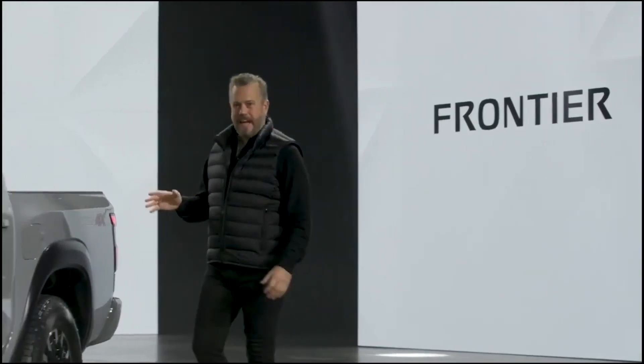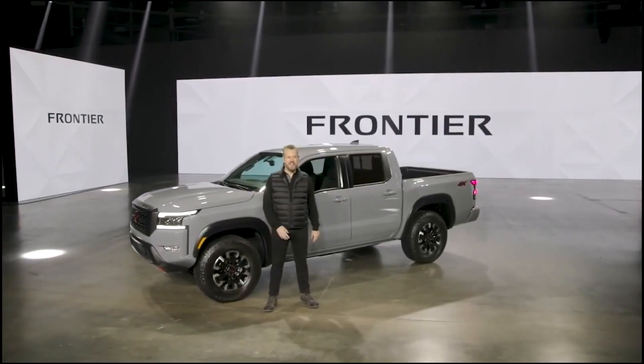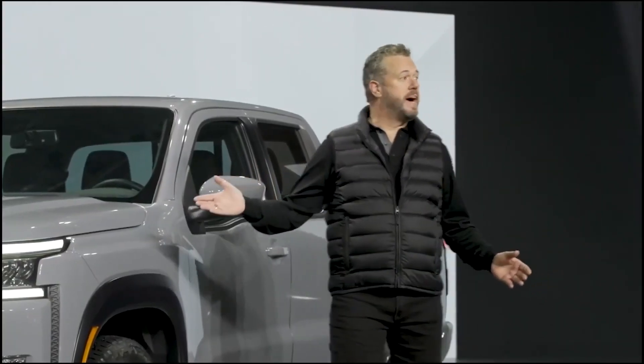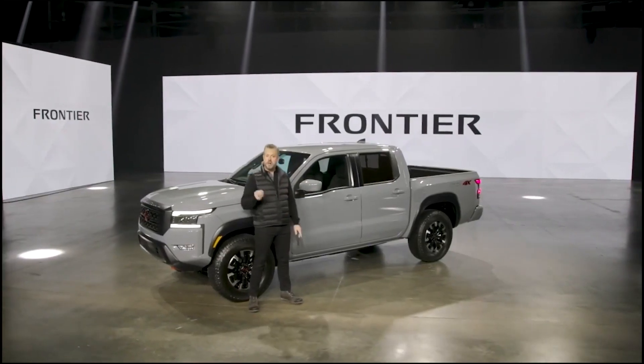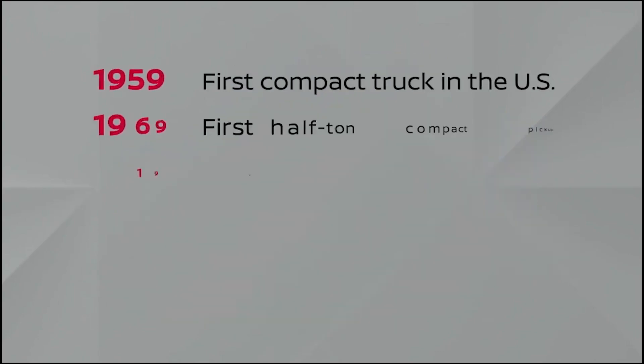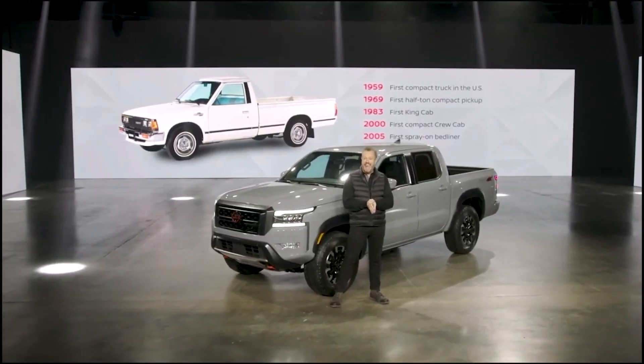Hello, I'm Ken and I have the absolute honor to give you a preview of the highly anticipated all-new 2022 Frontier. A word about Nissan trucks, which have been part of the Nissan lineup since 1959 when Nissan started selling vehicles here in the US. The company's history of compact truck innovations in North America is impressive, including the first half-ton, first king cab, and first crew cab. A truck was also the first Nissan vehicle assembled in the US, starting in 1983.